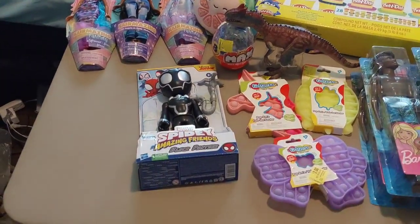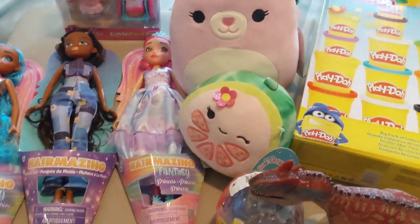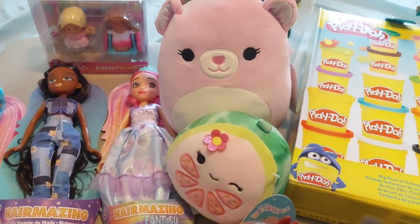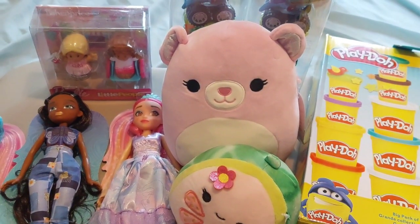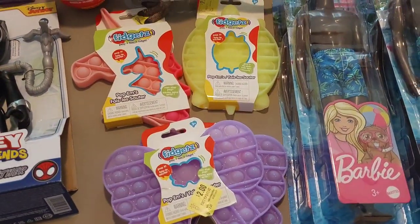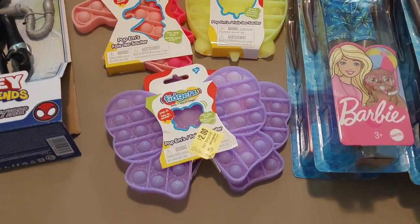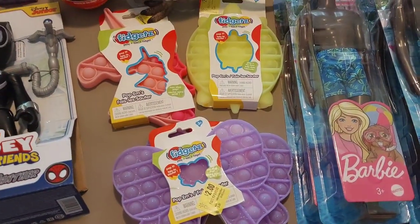And then we have the Squishmallows. I got this pink bear Squishmallow and this cute little mini guava Squishmallow. One is a 5-inch and one is a 7-inch. The mini guava was $1.00 or something, and the pink bear was $4.00. And then we have these four Pop Fidget Toys — one turtle, one unicorn, and two bows (I thought they were butterflies at first). I paid $2.00 each for all four of them.